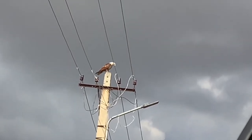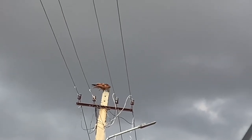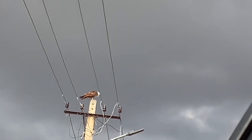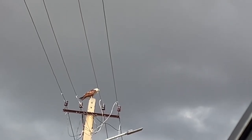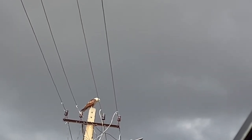I filmed the Brahmini Kite from both the car window and the car rooftop through a sunroof, getting great shots of the kite eating its food. Later, though, I thought it wasn't actually eating anything, because it just stared down at the pole and continued doing that.